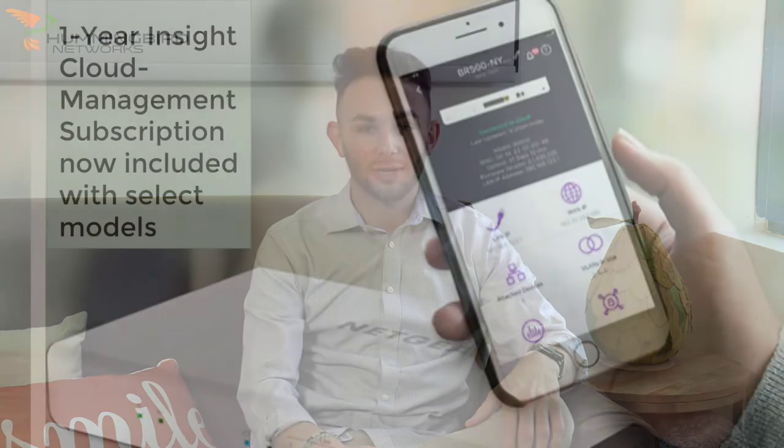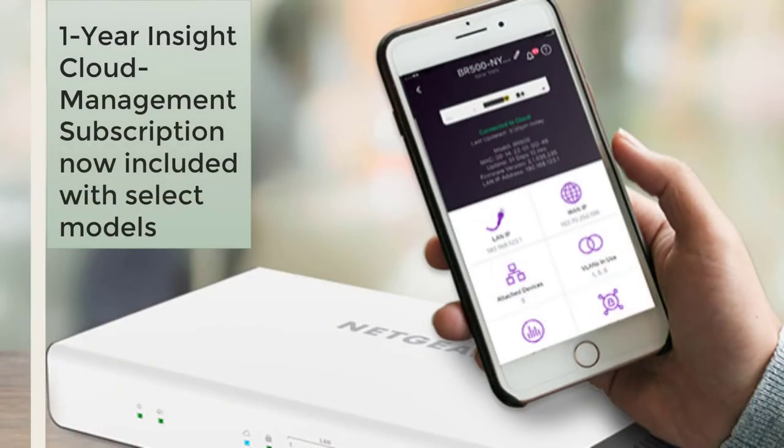NetCare has a new offering starting on April 27th. You get one year of their Inside Cloud management included with some hardware purchases. To learn more about this offering, you can contact one of our sales staff here at Hummingbird Networks.